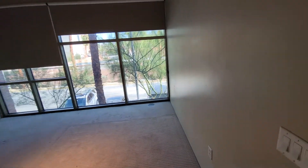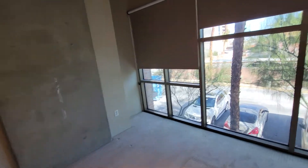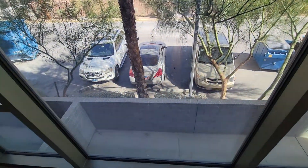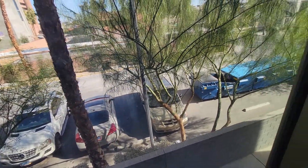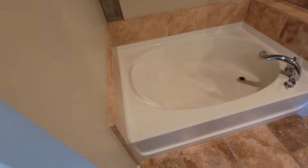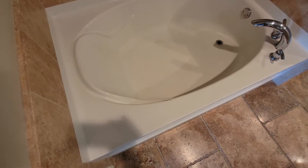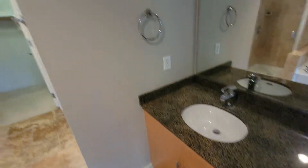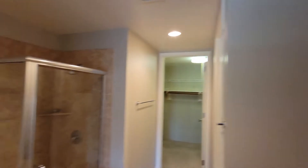I'd call this the master bedroom — this is in a better spot. It's going to stay nice and cool year-round; you're just about 15 to 20 feet off the parking lot out there. There's a big tub and everything looks like it's in pretty good condition.